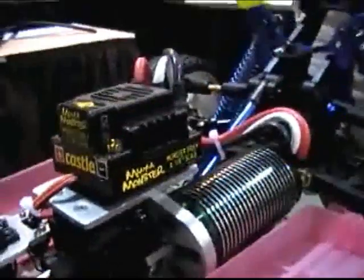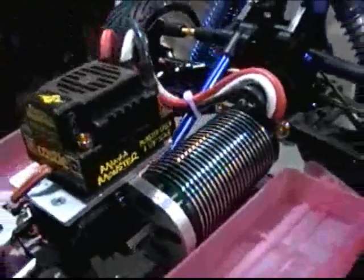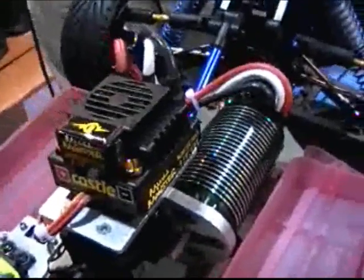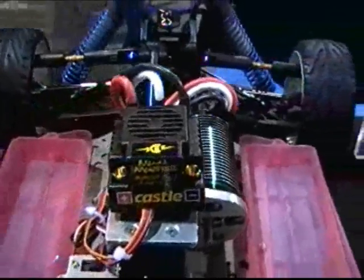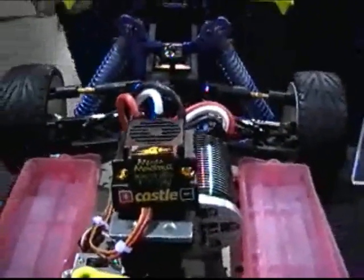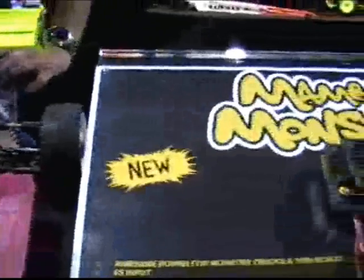This one on anywhere from 3 to 6S LiPo can do anything from 35 to 65 plus miles an hour, and we aren't even trying yet. So anytime you guys want to go out and beat up on some of the Nitro guys, just drop one of these systems in — or if you're a Nitro or electric junkie already, just start with the best.